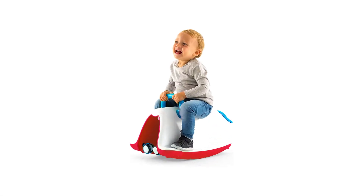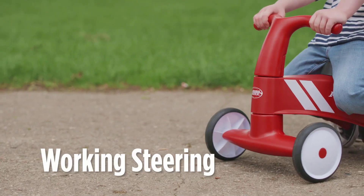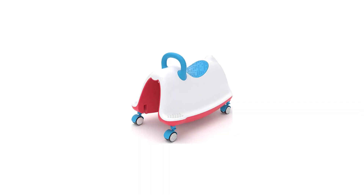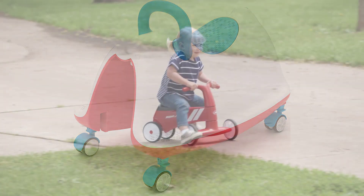Number 4: Chillifish Tracky. A 4-in-1 ride-on toy — rocker, walker, ride-on, and play train. Six gradual ways to play: sit and rock, stand and walk, push and ride, connect and play train. A toy that grows with your child through all periods of development.